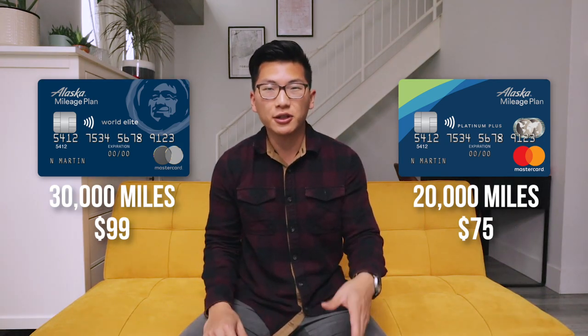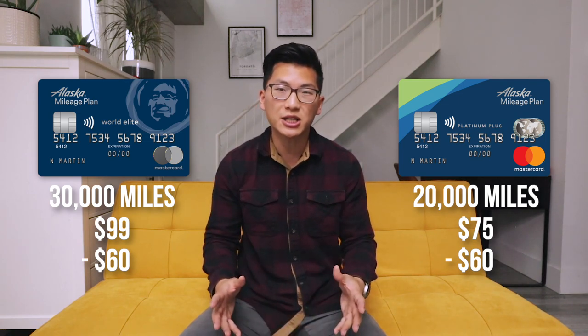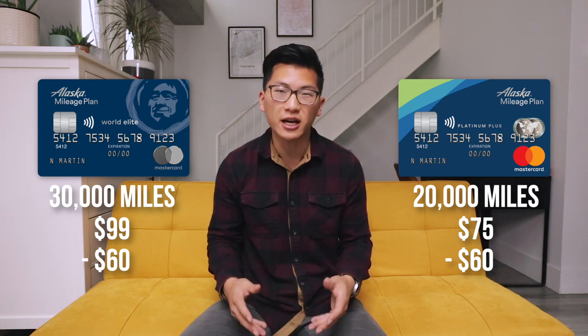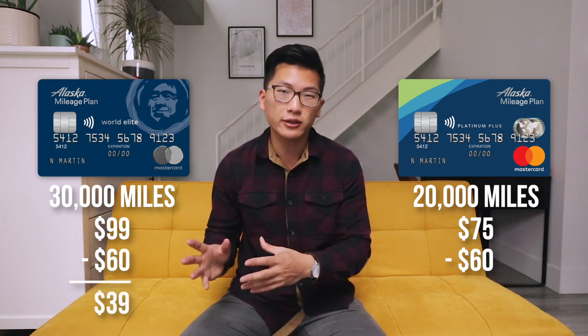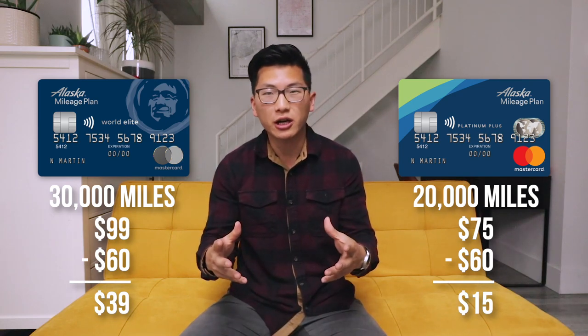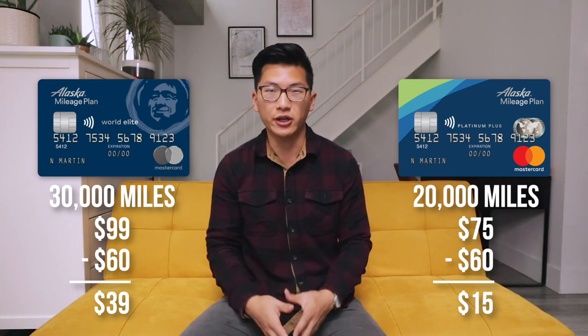In either case, you can earn $60 in cash back when you apply for the card via the Great Canadian Rebates cash back website, meaning that your net out-of-pocket cost is going to be either $39 for the World Elite or $15 for the Platinum Plus. And those are incredibly worthwhile expenses compared to the 30,000 or 20,000 miles you'll be earning.